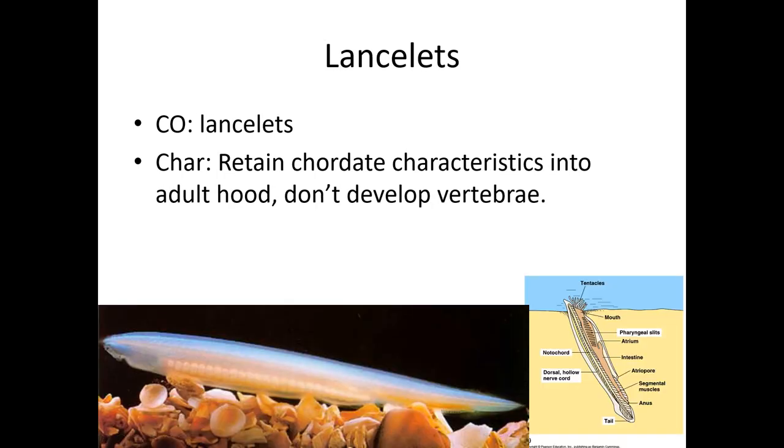Next up we have lancelets. Lancelets are sort of like really super primitive fish, but they are not fish — they do not have vertebrae. Real fish are in the subphylum Vertebrata. These guys live in the water and probably if you found one you'd think it was like a little minnow. They don't have eyes, they don't get true vertebrae — they stay as a notochord. They keep the dorsal hollow nerve tube, the pharyngeal gill slits, and the post-anal tail even into adulthood. They're fairly small and will often bury themselves in the sand so larger things won't eat them.